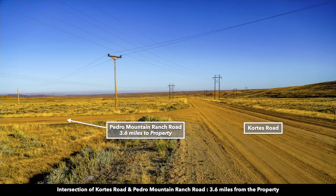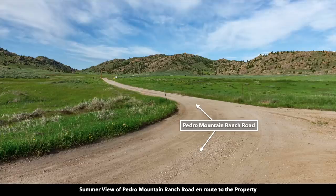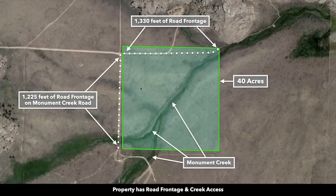These photos were taken in late November — there's no snow on the ground, but it's not as green and vibrant as it is in spring and summer. This is a photo of that same intersection in the summertime. From the intersection of Pedro Mountain Ranch Road and Cortez Road, you're only 3.6 miles from the property. This is the 40-acre parcel highlighted in green.